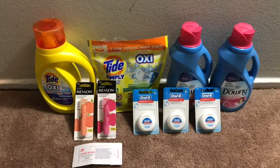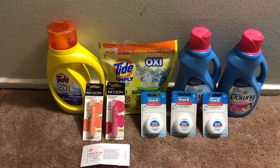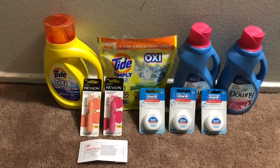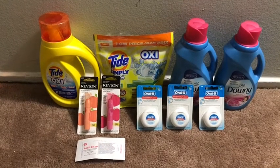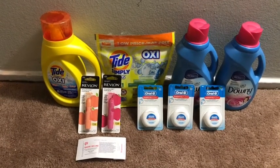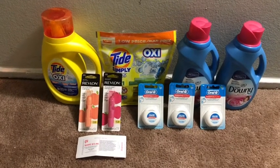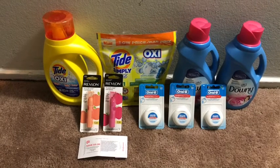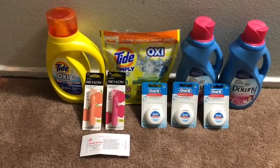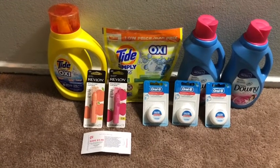Hey guys, welcome back to the channel. Thanks for tuning in to another video. This is my Walgreens haul for the week of July 5th through July 11th. I picked up a small haul on Sunday — wasn't able to get in all the deals that I wanted to, but I thought I'd bring you this small haul so you can see what type of items I picked up and if you wanted to do these deals, you'd be able to do so.